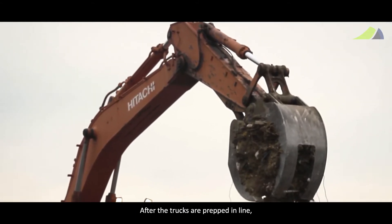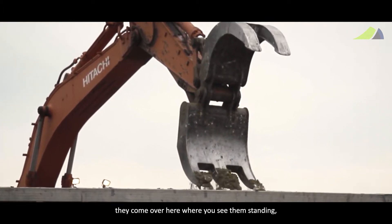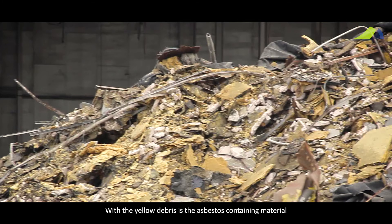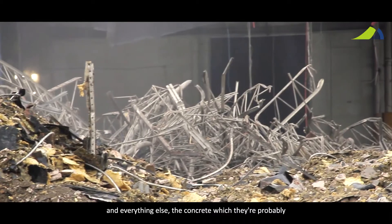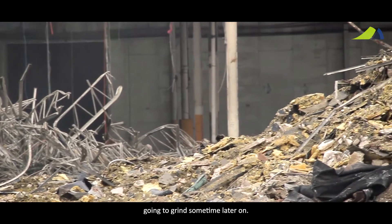After the trucks are prepped and lined, they come over here where you see them standing. Here we have the debris — the yellow debris is the asbestos-containing material, and it's sorted from the metals and everything else, including the concrete which they'll probably grind sometime later on.